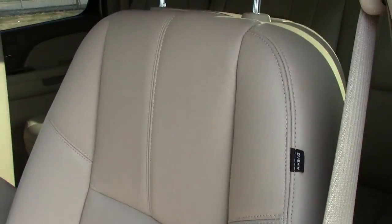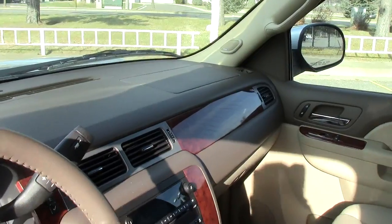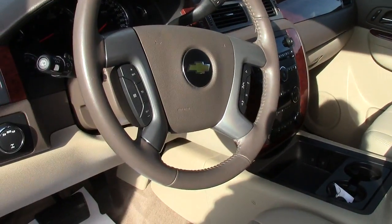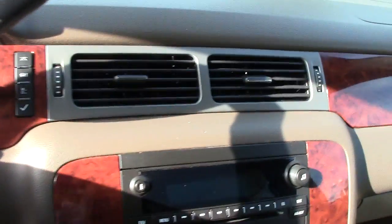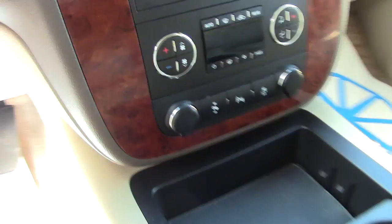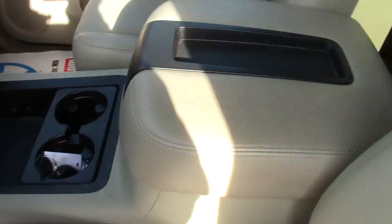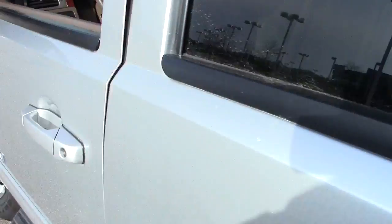The leather seats have power controls. There's an airbag in the seat for side impact, one up on the center door post, one in the passenger side dash, and of course one in the steering wheel — all very safe. Your climate control and audio controls are right here in the center, along with cup holders and storage.